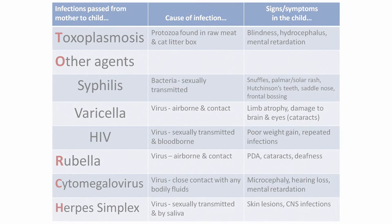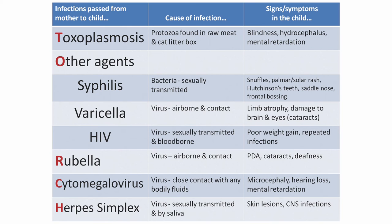Now for a brief review of the TORCH infections, their causes and symptoms. Toxoplasmosis is caused by a protozoa found in raw meat and cat litter boxes; signs and symptoms include blindness, hydrocephalus, and mental retardation. Syphilis is a bacterium that is sexually transmitted; symptoms include snuffles, palmar or plantar rash, Hutchinson's teeth, saddle nose, and frontal bossing. Varicella is a virus spread airborne and by contact; signs include limb atrophy, brain damage, and cataracts. HIV is a virus that is sexually transmitted and blood-borne; the infant shows poor weight gain and repeated infections. Rubella is a virus spread airborne and by contact; the infant shows PDA, cataracts, and deafness.